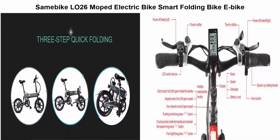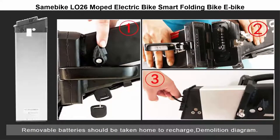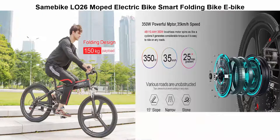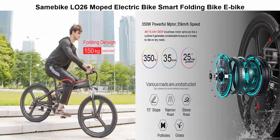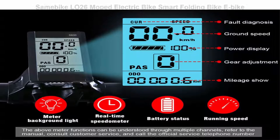Top 5: Samipike 26-inch moped electric bike smart folding bike. 350W motor provides max 35 kilometers per hour speed and max 25-degree gradient. 10.4A 48V Li-ion battery included for max 40 kilometers mileage with pure electric mode and 70 kilometers mileage with moped mode.